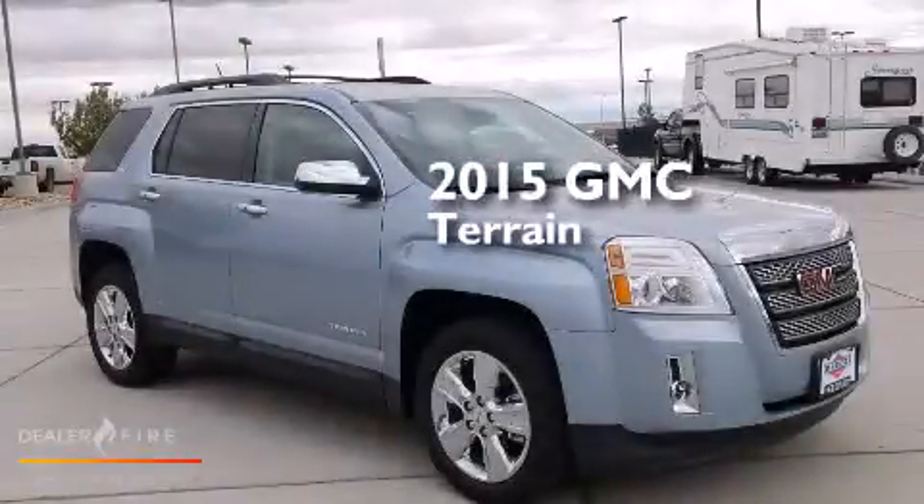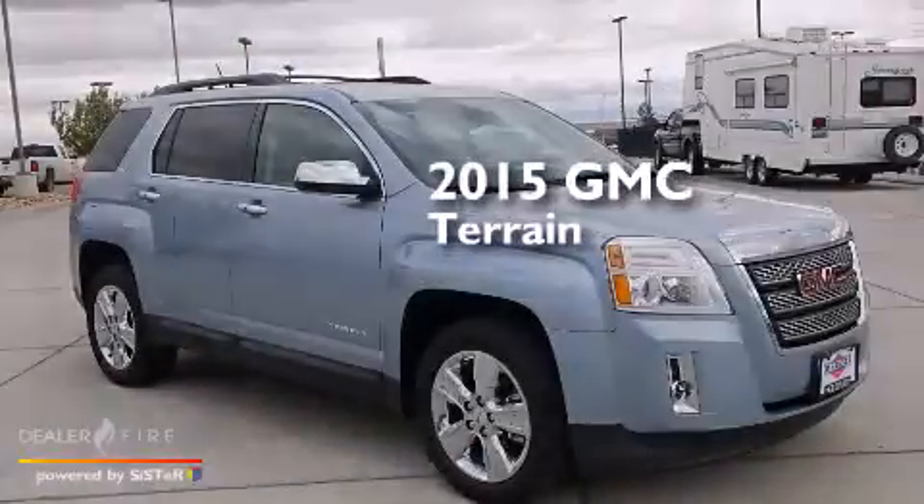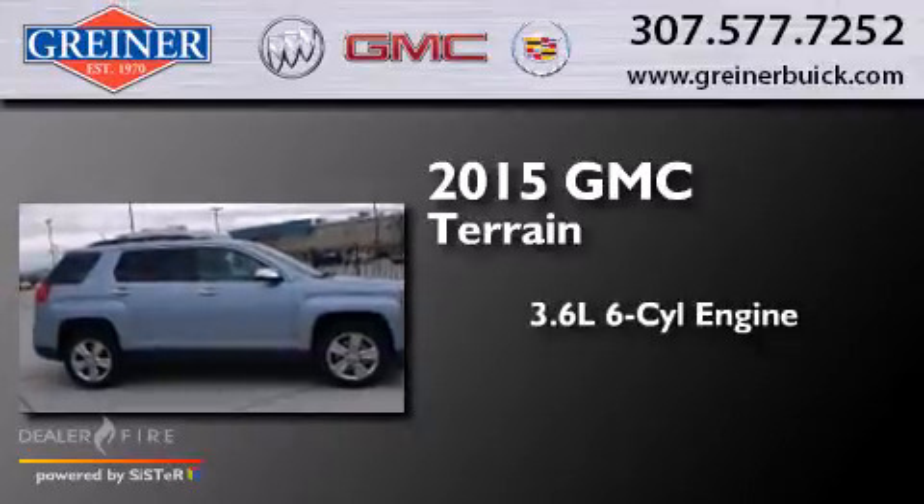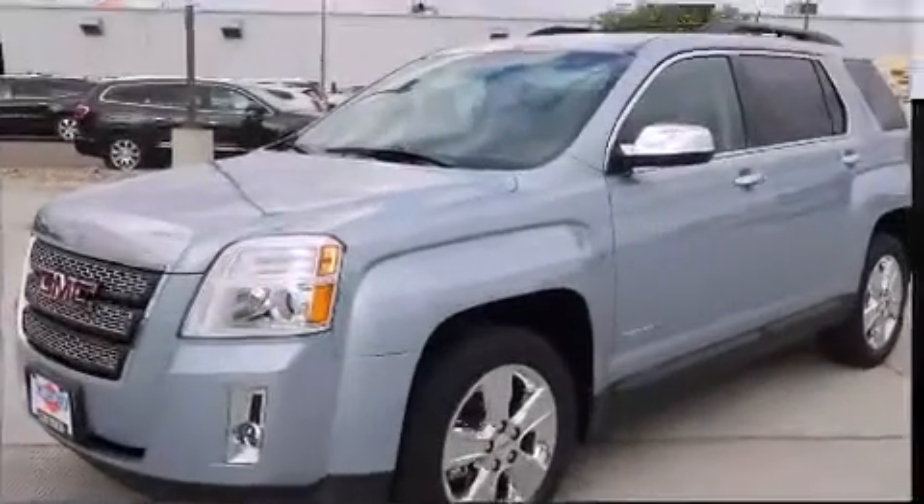This is a brand new 2015 GMC Terrain. It has a 3.6-liter six-cylinder engine, a six-speed automatic transmission, and all-wheel drive.